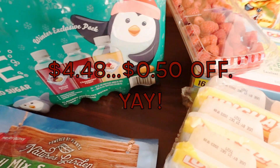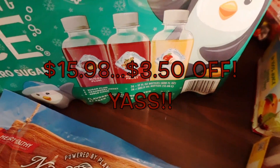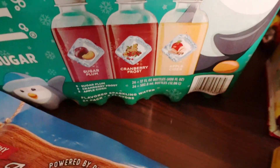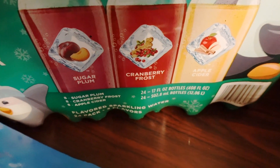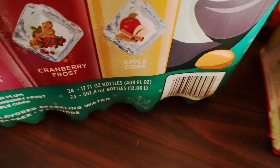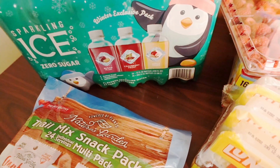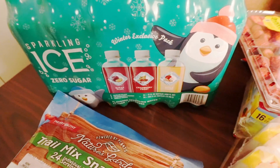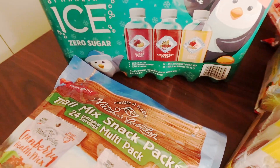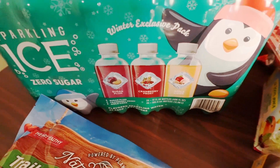I also got the kid some Flamin' Hot Cheetos for her lunchbox. The impulse buy was the Sparkling Ice winter exclusive pack — I'm so excited. It has sugar plum, cranberry frost, and apple cider. I randomly had the apple cider last holiday season at Big Lots and loved it — it really tastes like a Martinelli's. The 24-pack at Sam's is usually $15.98, but it was $3.50 off, so that's a deal.